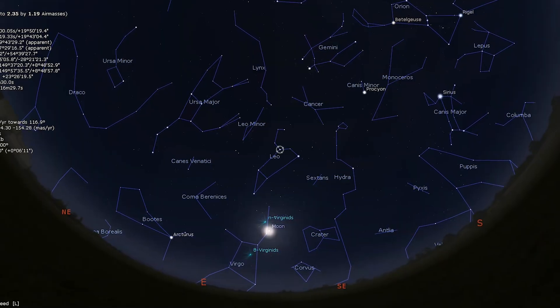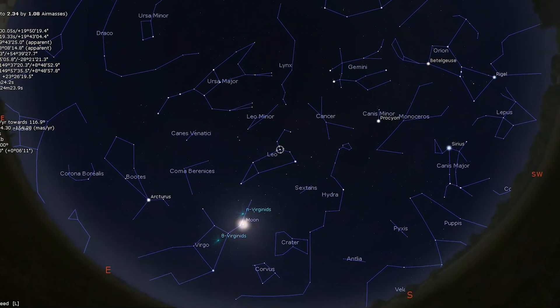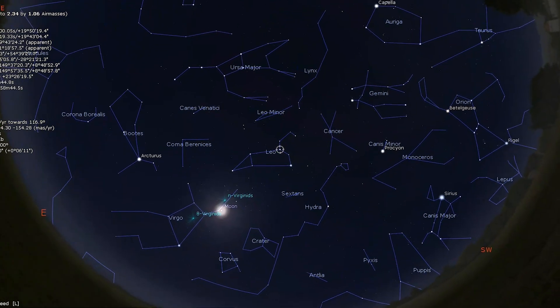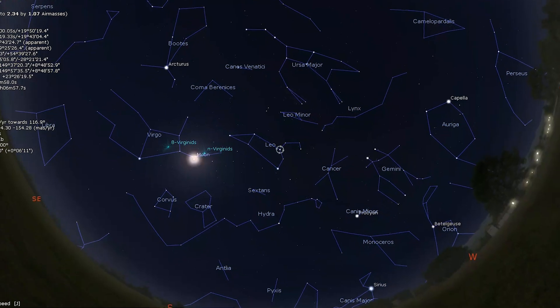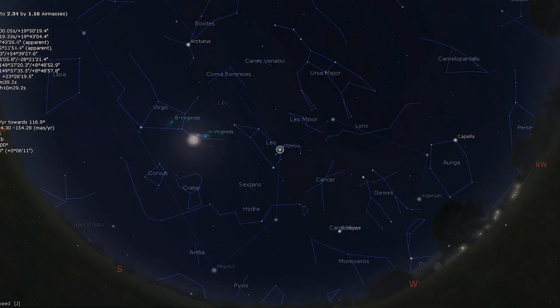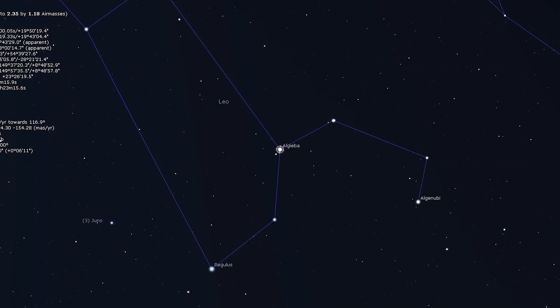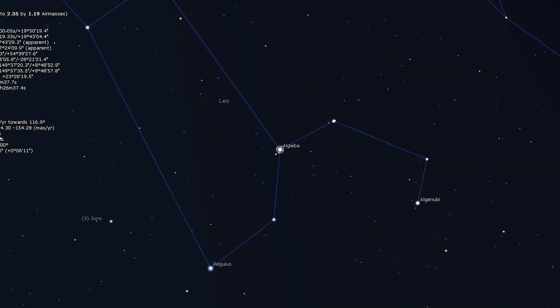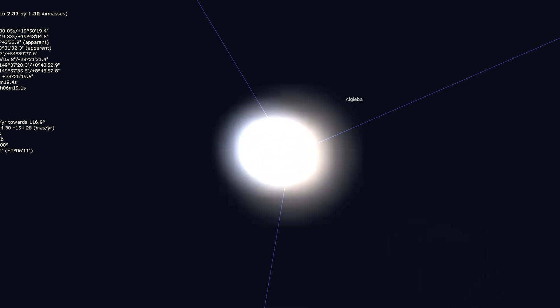We will move from Messier 67 to a double star known as Algieba. Gamma Leonis, otherwise known as Algieba, is an easy double for binoculars with a surprise for telescopic observers. Algieba is one of the stars that make up the mane of Leo the lion. Binoculars will show a fairly white companion, but telescopes at around 100 times magnification will split the primary star into two beautiful golden components.